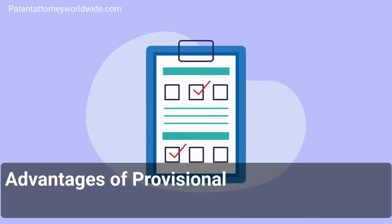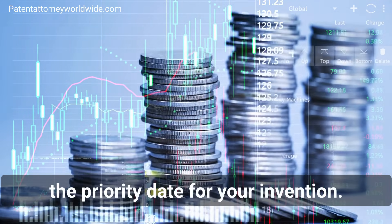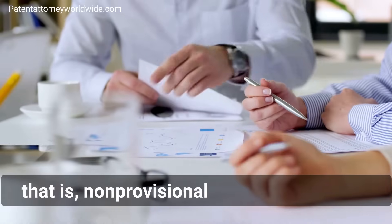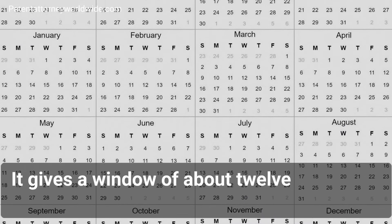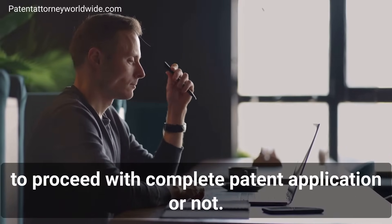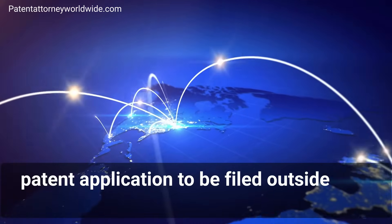Advantages of provisional patent application: It is a low-cost starting point which protects the priority date for your invention. It helps in postponing all efforts and costs for going for a complete, that is non-provisional, patent application. It gives a window of about 12 months to test the commercial worth of your invention and to decide whether to proceed with a complete patent application or not. It also helps in securing the priority date for a patent application to be filed outside your country.